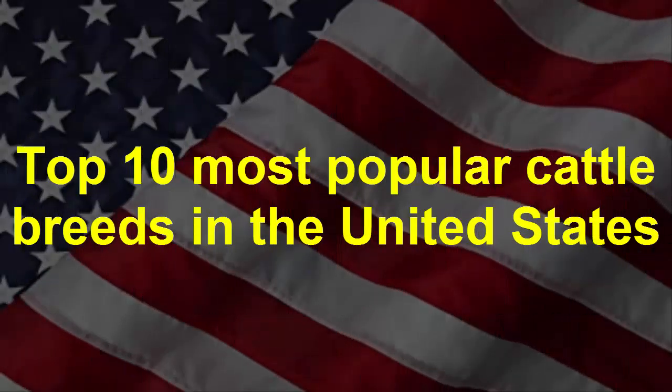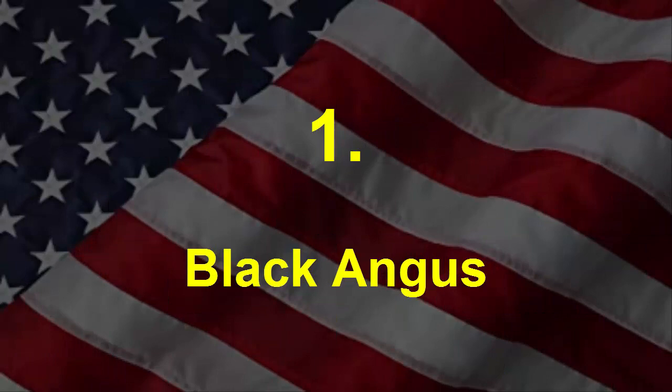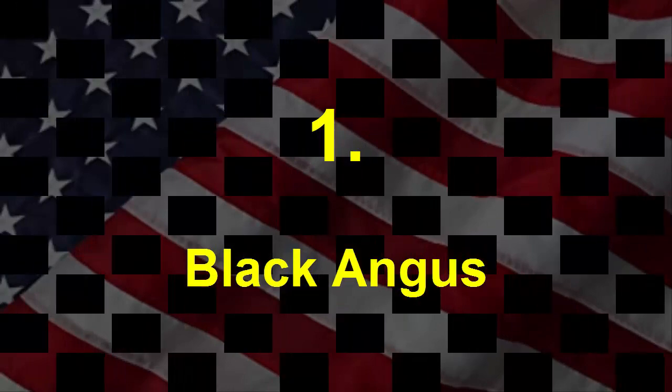With more than 70 recognized cattle breeds in the United States, it can be hard to identify each one. Here are the 5 most popular U.S. beef cattle breeds according to the U.S. Cattleman's Beef Board, plus 5 more that are very well known in the U.S.